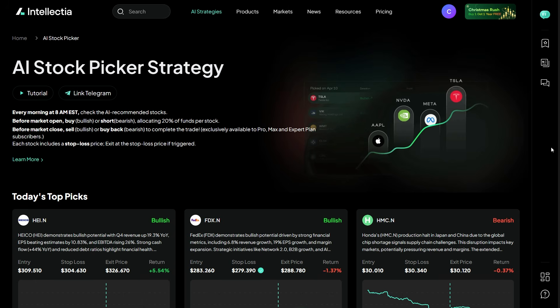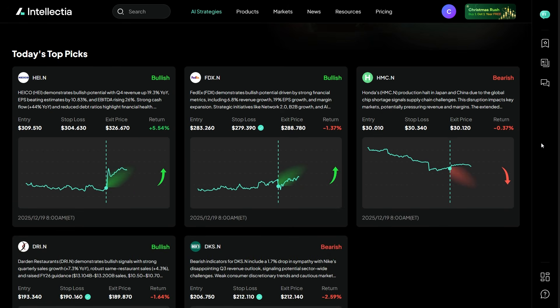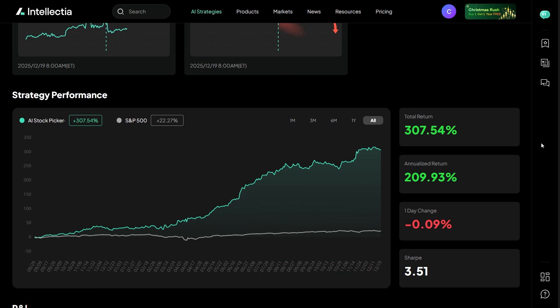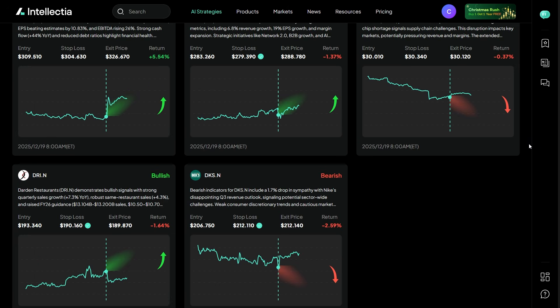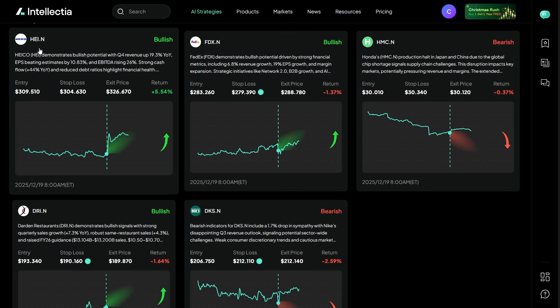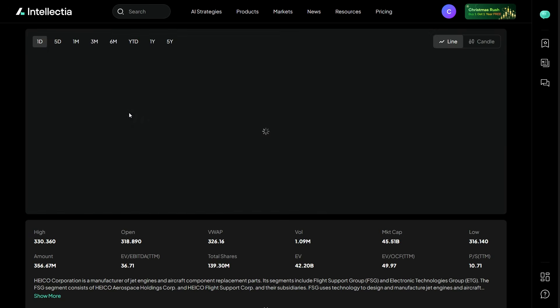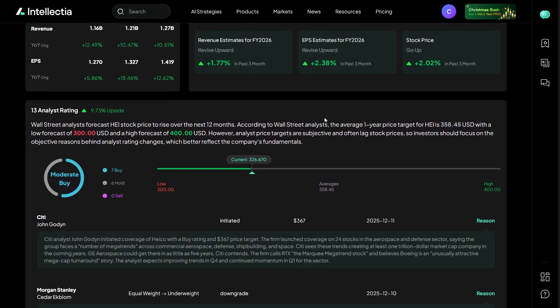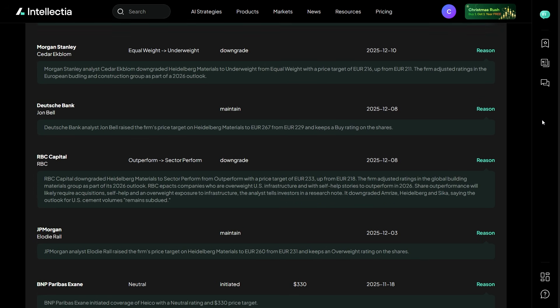One of Intellectia's core features is the AI stock picker. Instead of you manually screening hundreds of stocks, the AI analyzes massive amounts of market data — price action, trends, sentiment, and historical performance — and highlights potential opportunities. What I like is that it doesn't feel overwhelming. You're not forced to interpret ten indicators at once. You're getting clear signals, context, and risk awareness in one place. It's especially useful if you're short on time but still want a structured, data-driven way to explore the market. You're not guessing — you're reacting to probabilities.